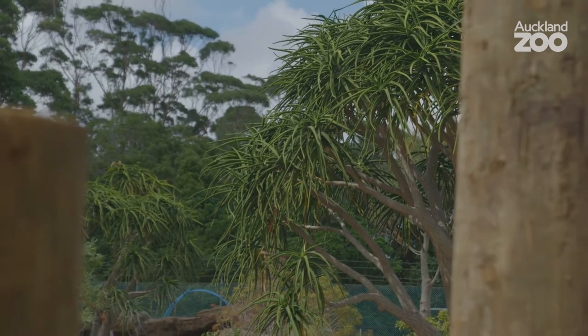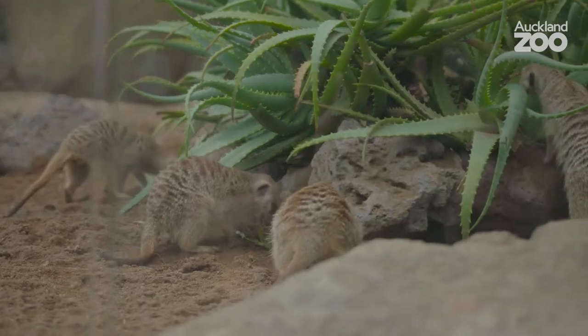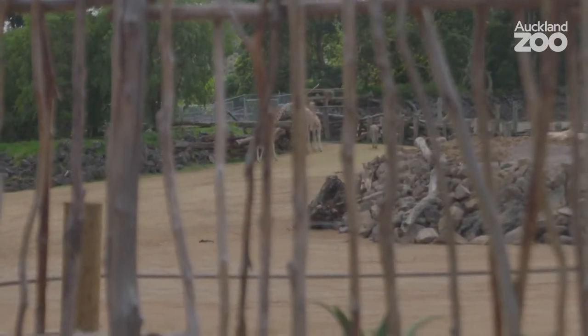This is really exciting for us — we finally have all our African animals in the one place in the zoo, and what a place it is. It's a really great environment for them and it's going to be really exciting for our visitors.